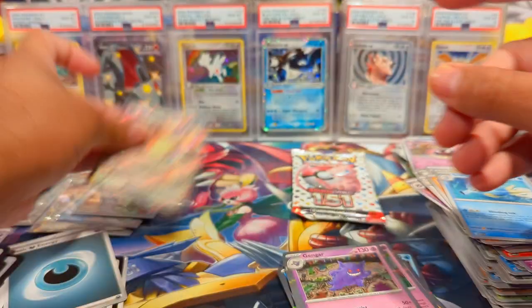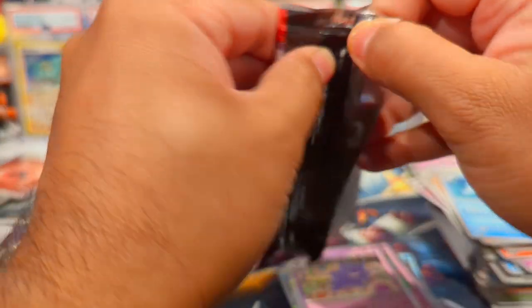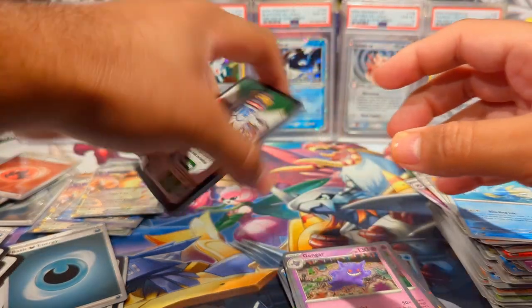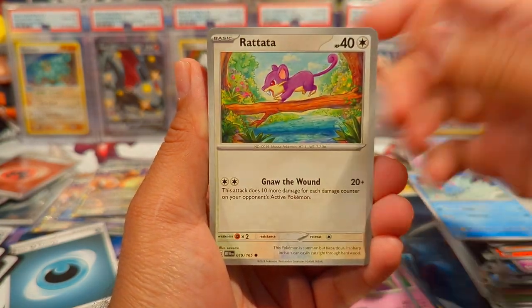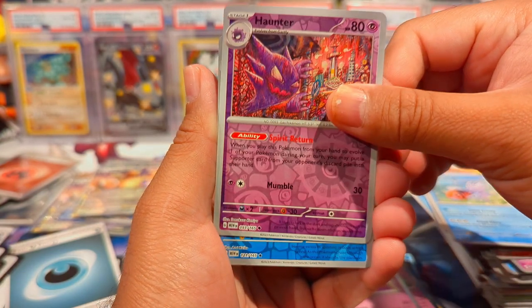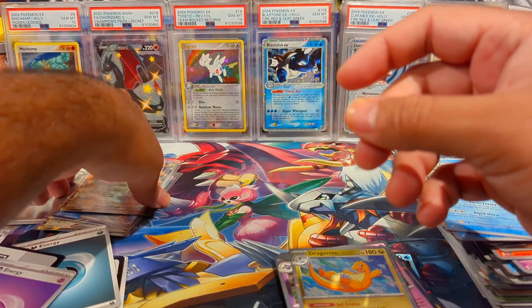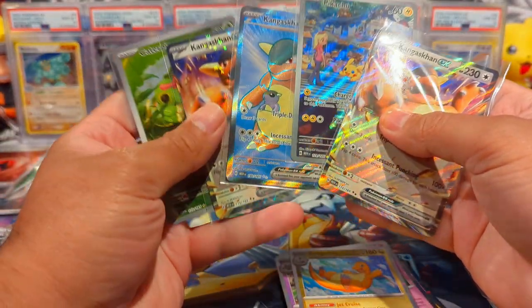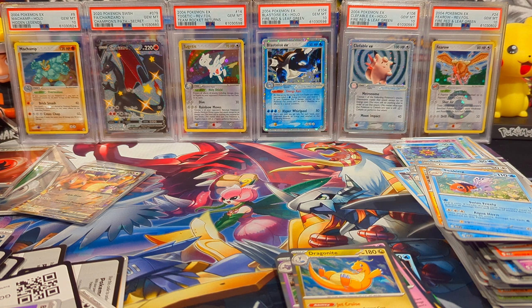I don't think Kangaskhan has an SIR in this set. Last pack — let's get an SIR, let's get the Blastoise. We have Seel, Doduo, Tentacool, Rattata, Dewgong, Hitmonchan, Haunter Reverse. We're not going to get an SIR — and then a Dragonite Holo. Well, that's all good — we got some great hits and some stuff I definitely needed for the binder, so this is fantastic. Appreciate you all for joining — be sure to like, subscribe, comment, turn the notification bells on so you know my videos go live, and share the video with someone you think might enjoy these openings. Hope y'all have a great rest of your day — I'll catch you in the next one, bye!